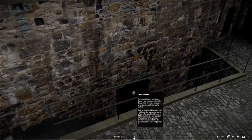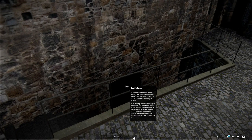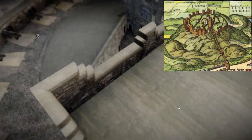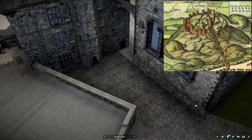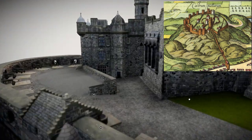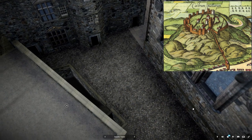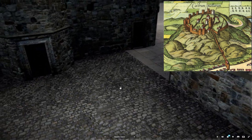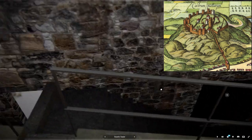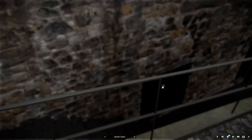Buried within the Half Moon Battery are the ruins of David's Tower. This 30-metre structure once dominated Edinburgh's skyline. Built by King David II as his royal residence, the tower was the scene of the infamous Black Dinner in 1440, at which the teenage Earl of Douglas and his younger brother were executed in the presence of the child King James II.